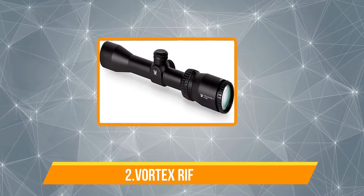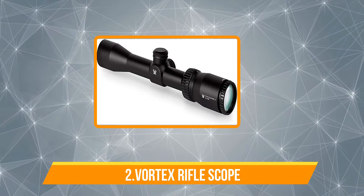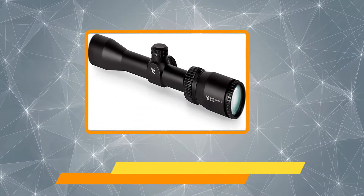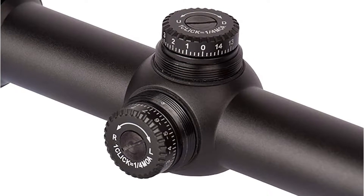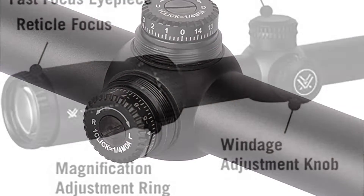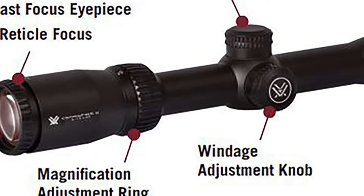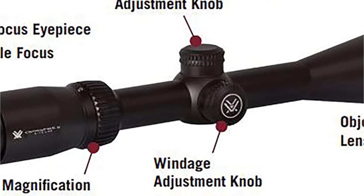Vortex Optics Crossfire 2 Rifle Scope has a variety of amazing configurations and, with a quick focus eyepiece, focusing the reticle is a breeze. You'll be able to quickly grasp your target and develop a sight picture thanks to the generous eye relief and eye box. The lenses are anti-reflective and fully multi-coated so that the user's vision is undistorted, even in bright conditions.